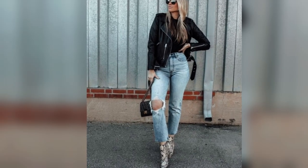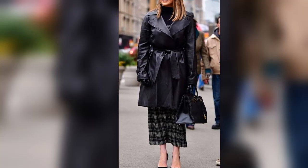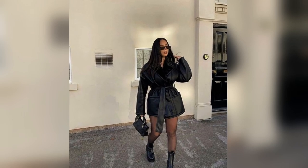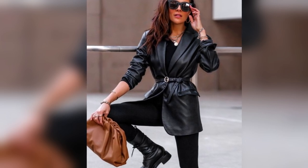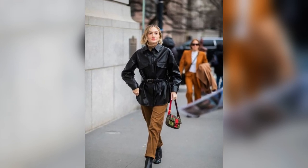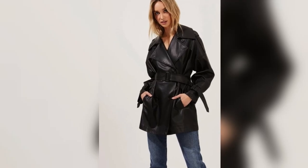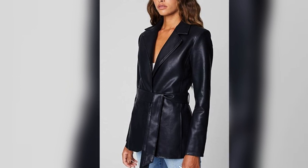Speaking of belts, our next tip is all about how to belt it up. Sometimes a leather jacket can feel a bit boxy, but not if you cinch it with a stylish belt. This little trick not only adds definition to your waist, but also gives you an effortlessly trendy look. Imagine putting on your black leather jacket and wanting to give it a more defined silhouette — a sleek leather belt can be your secret weapon. Wrap it around your waist over the jacket, and instantly you've added an element of structure and style. Not only does this accentuate your curves, but it also adds a touch of sophistication to your outfit.